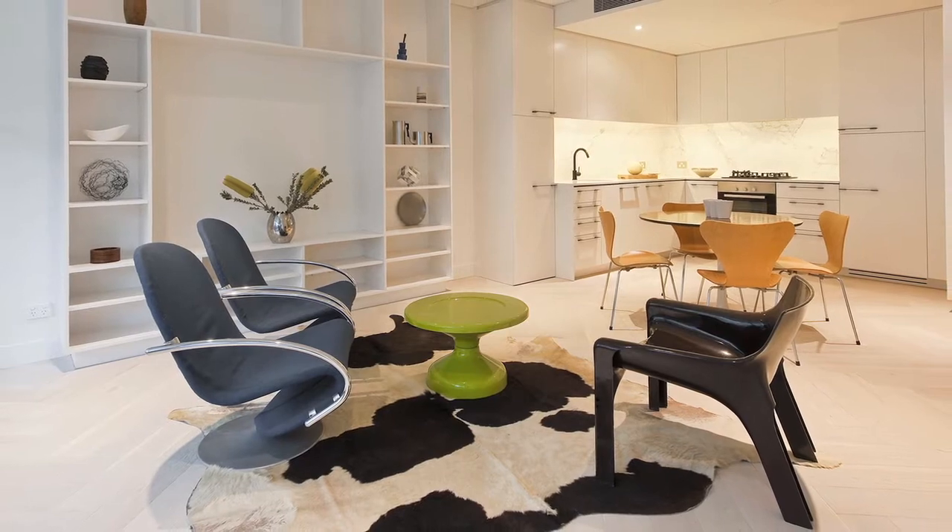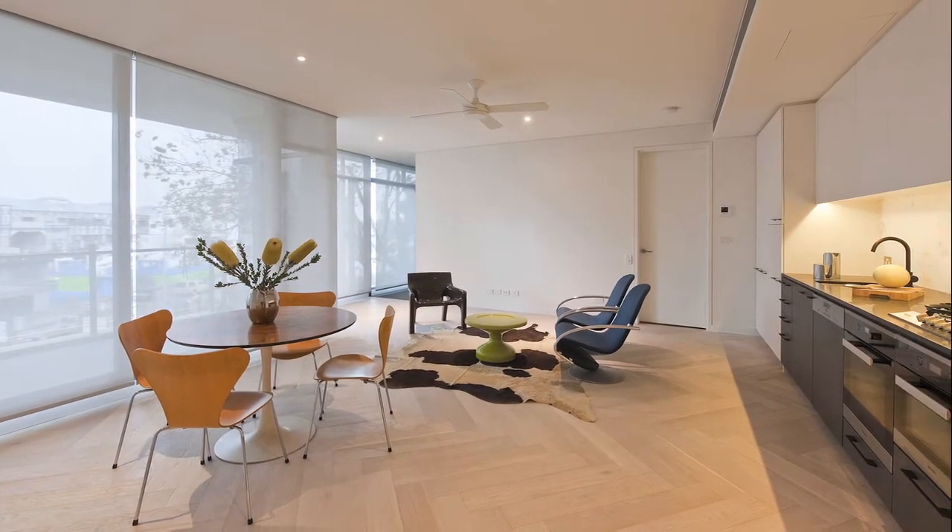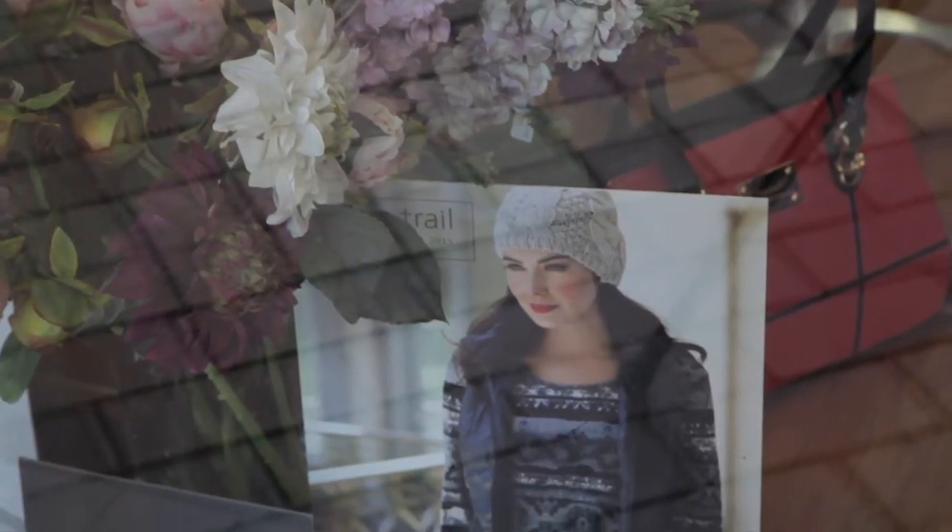The Anchorage complex includes 16 apartments, ranging from studio living to one and two-bedroom apartments, a luxurious penthouse and retail shops.